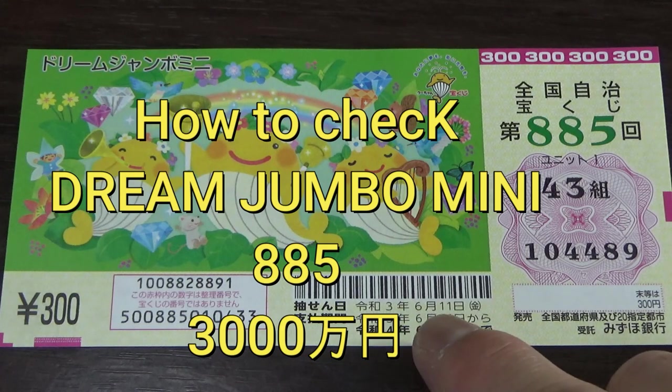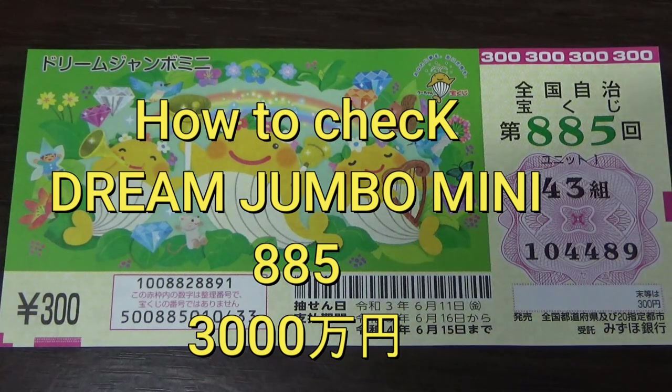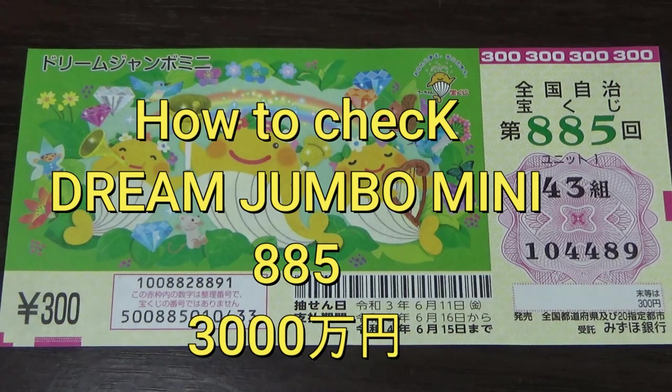The drawing date was on June 11th. This is my grouping number, called Kumi in Japanese, and these are my actual numbers. Let's head over to Mizuho Bank's Lottery page and I'll show you how to check your ticket.